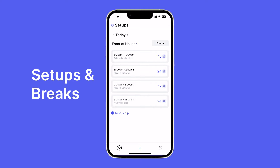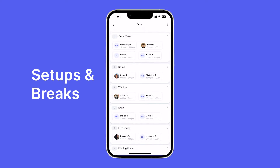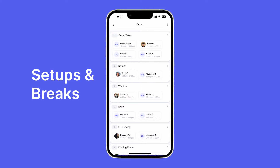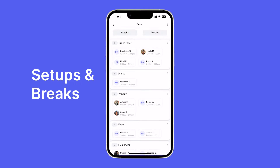Let's take a look at the setup for 11 to 2. I can see Michaela is a lead and I can see every single person and where they are positioned. Now let's say we want Sonia to move from drinks to window — all we have to do is hold down on her and then drag and drop her to window. Done. Now let's take a look at breaks.